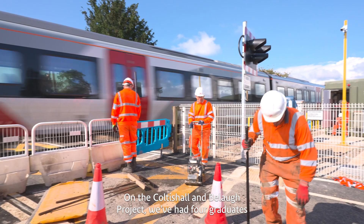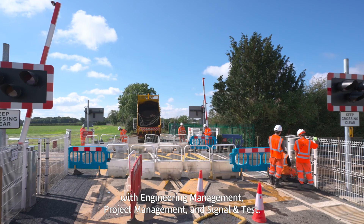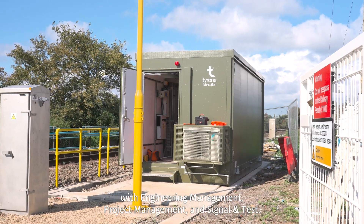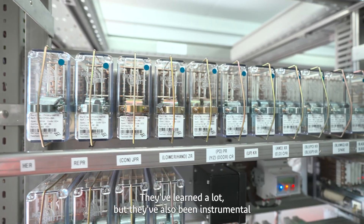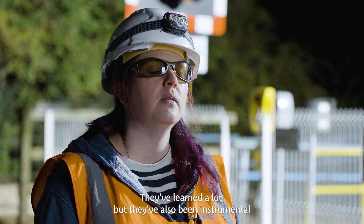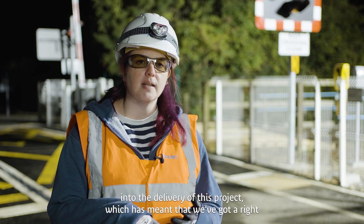On the College Lane and Busk Lane project, we've had four graduates involved right from the start all the way to the end. We've had placements with engineering management, project management, and signalling tests. It's been brilliant — they've learned a lot, but they've also been instrumental in the delivery of this project, which has meant that we've got a right-time handback.